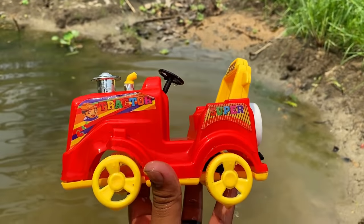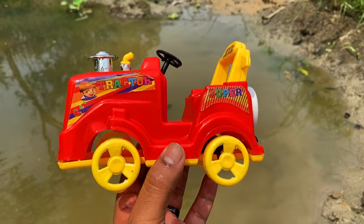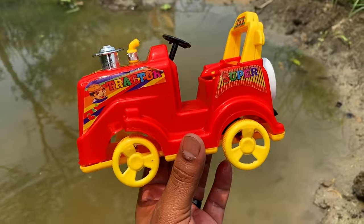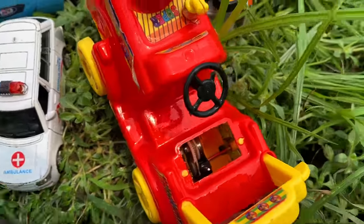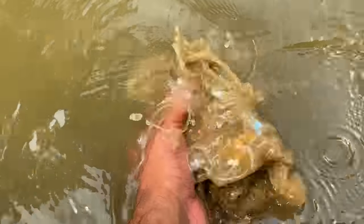Another colorful toy tractor guys — a beautiful tractor, red and yellow combination, beautiful tractor. I put it here. Lots of toys guys!